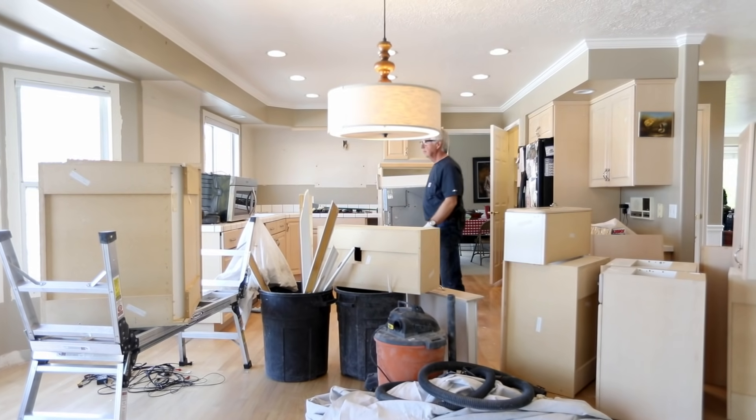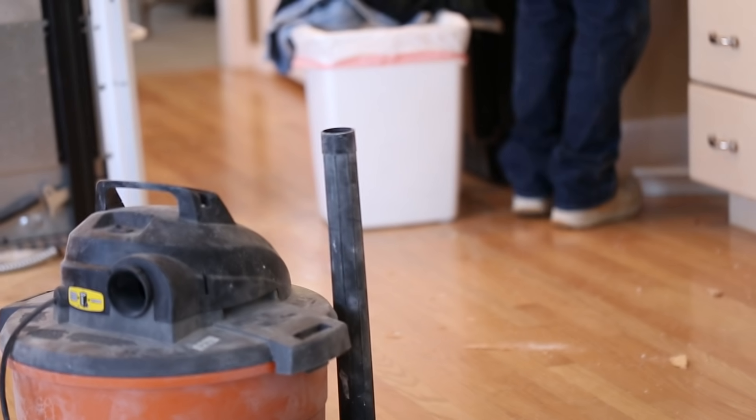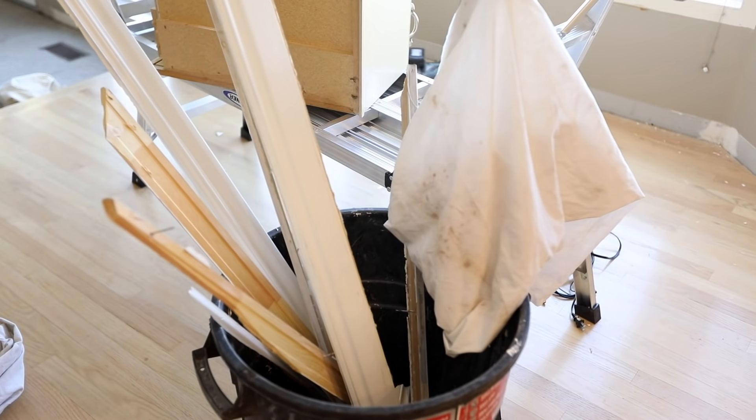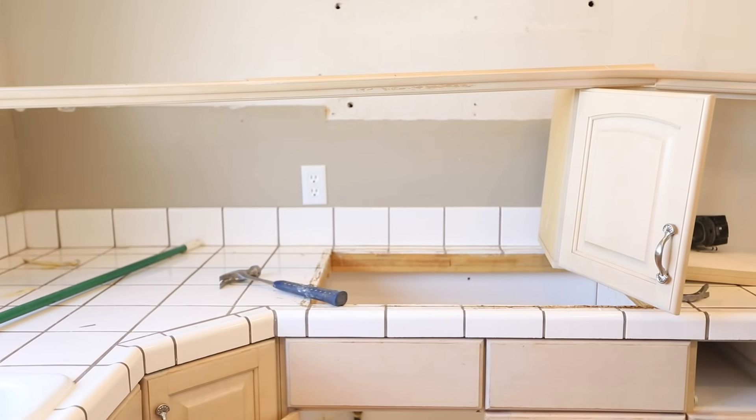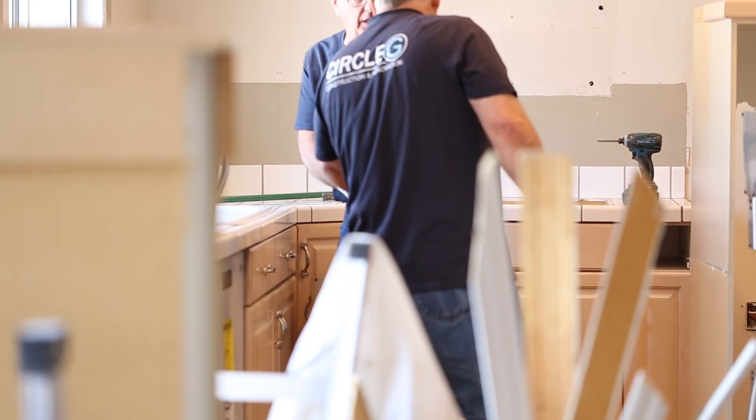Today is demo day. We're at a new web series client's house and we're getting this entire kitchen. This kitchen is so 90s — you can tell from the tiled countertop tops — so we're giving it a little bit more function but a huge facelift.